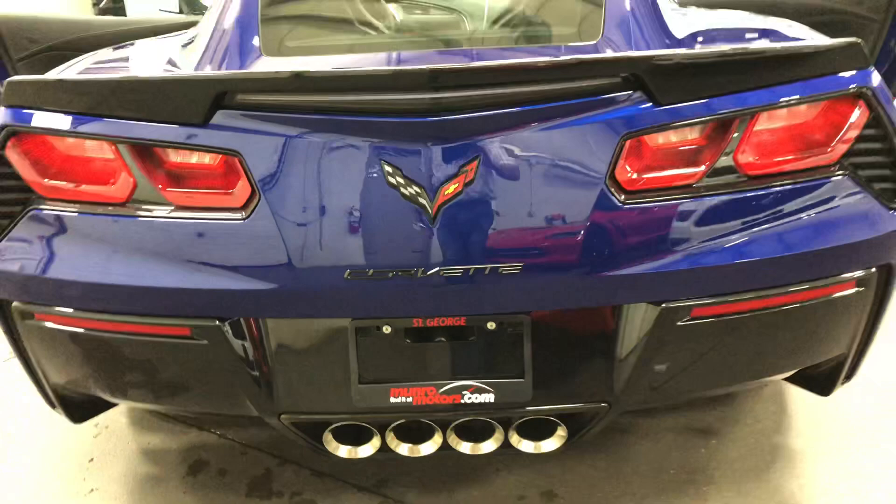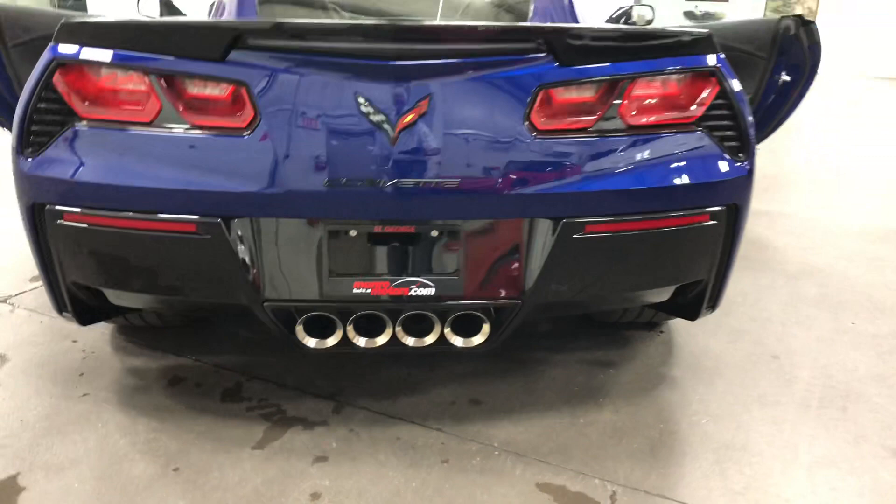It's got the power trunk at the back, NPP performance exhaust, giant size exhaust, and it sounds fabulous. It looks great from the back with that Z51 spoiler there and the Z51 wheels.